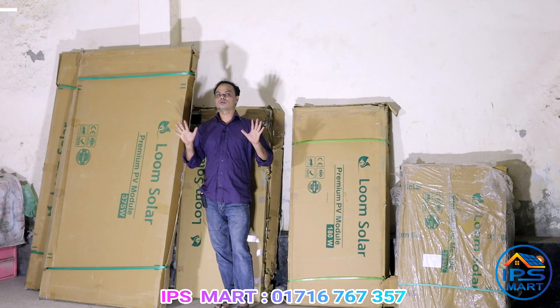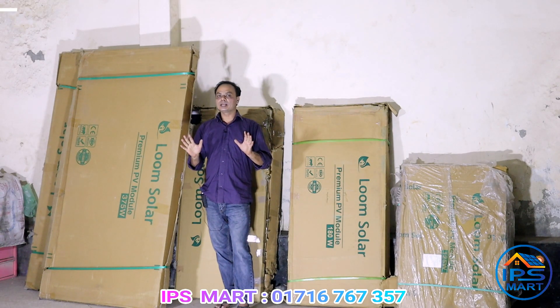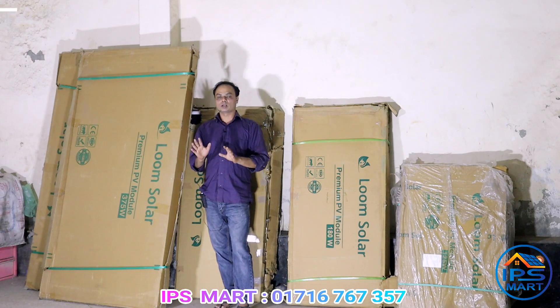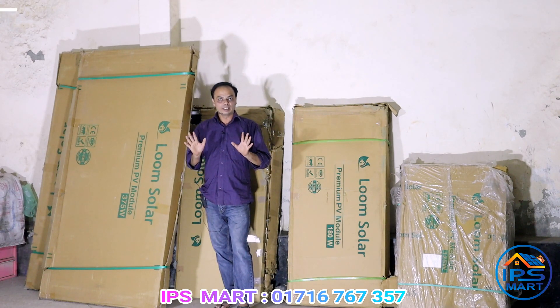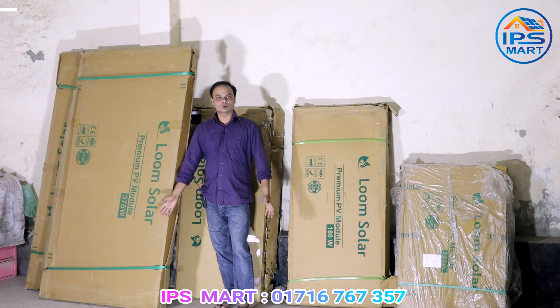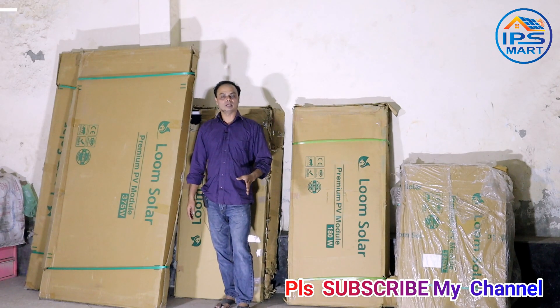I told you that when you go to a solar system, you will have a great solar panel. The price is less than the B-grade and C-grade solar panel. The video is the best way to use solar panels, so we will continuously use solar panels.